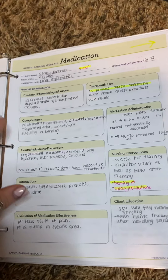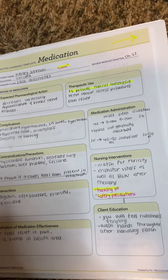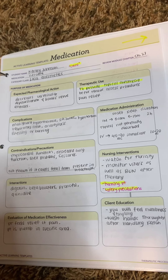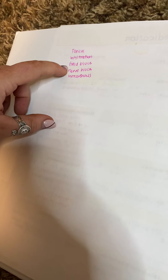The next one is local anesthetics. A lot of these end in '-caine' — C-A-I-N-E. This one is lidocaine, and it provides a topical anesthetic. You need to make sure that you are looking at skin integrity with this one, and turning patients. There are multiple routes: topical infiltration, field block, nerve block, and intravenous.